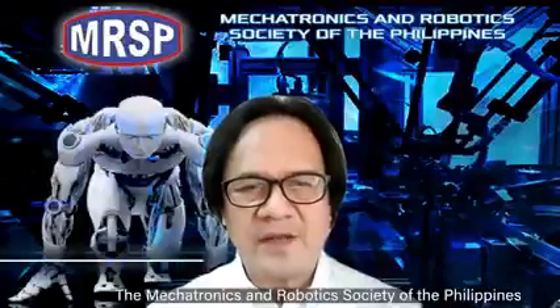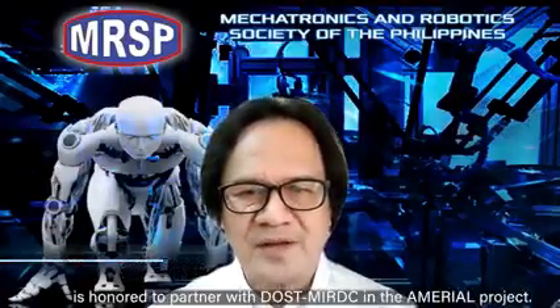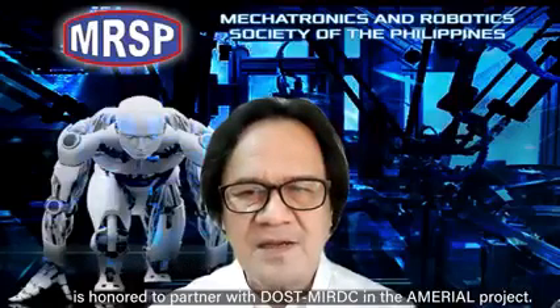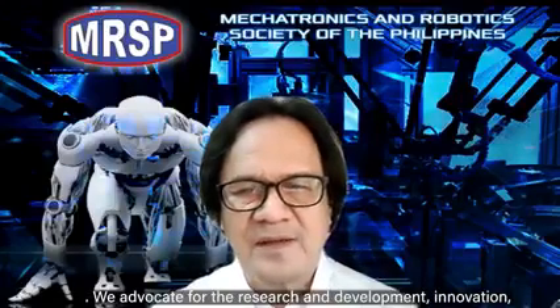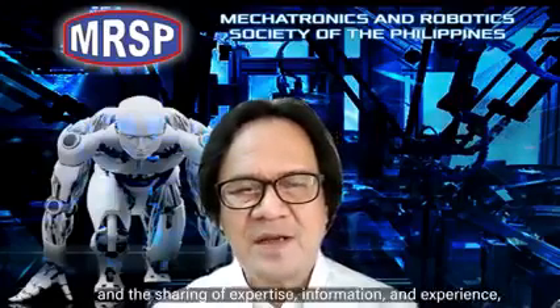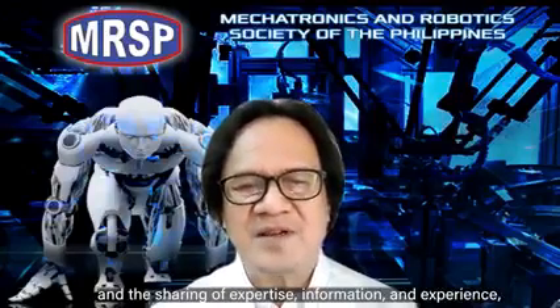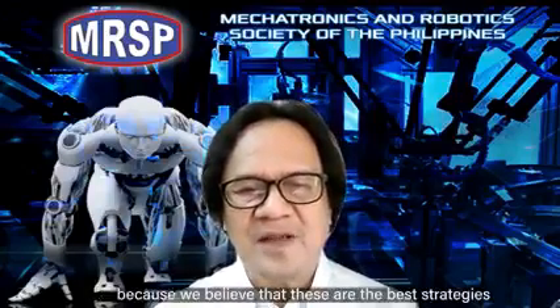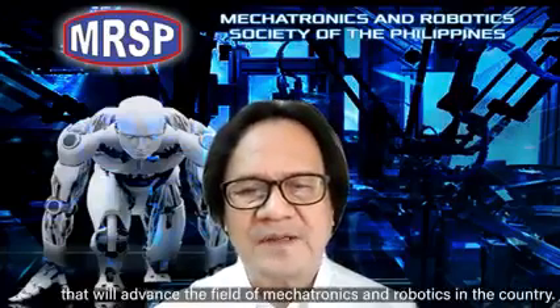The Mechatronics and Robotics Society of the Philippines is honored to partner with DOST-MIRDC in the Amirio project. We advocate for research and development, innovation, and the sharing of expertise, information, and experience — because we believe these are the best strategies to advance the field of mechatronics and robotics in the country.